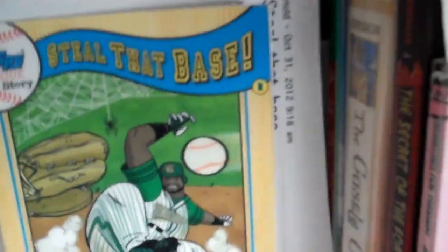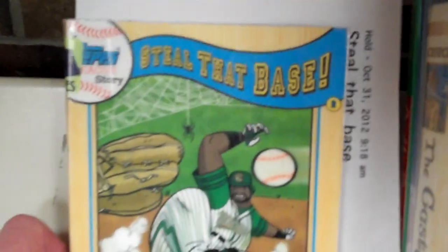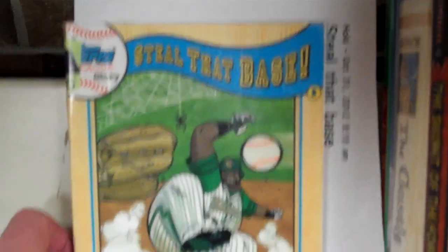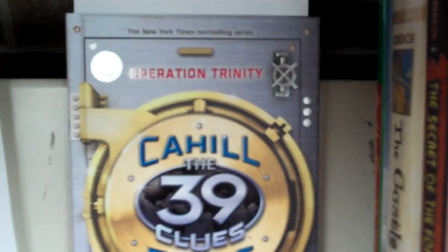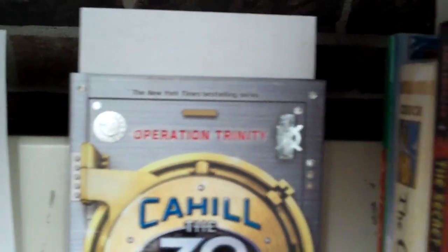Let's skip down to 3rd grade. We have Steal That Base, one of the Top League Story volumes, and we have a 39 Clues Guide, Operation Trinity.